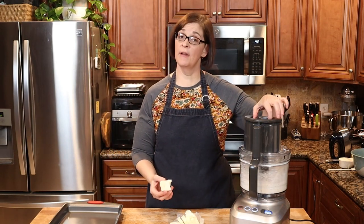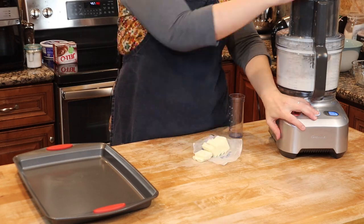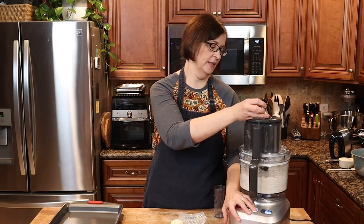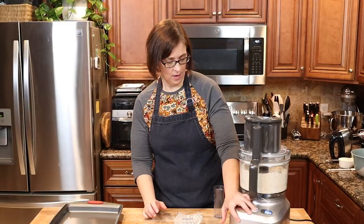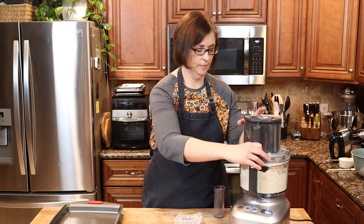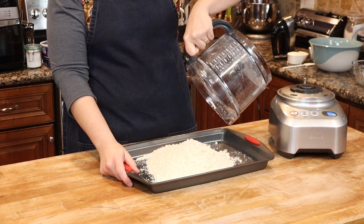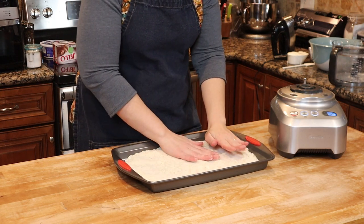We're just going to give this a few pulses before we get our butter in. Next I have a cup and a half of very cold butter, and we're just going to pulse and drop these in. Alternatively you could do this with a pastry cutter, but I love using my food processor. As long as you add the butter in chunks it'll do a great job. Continue to pulse until we see no chunks of butter left and it looks like a fine cookie crumb. Now we're going to dump it into a 9 by 13 pan and press it out into the crust.